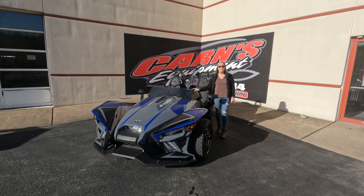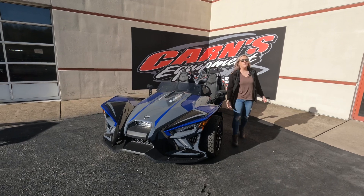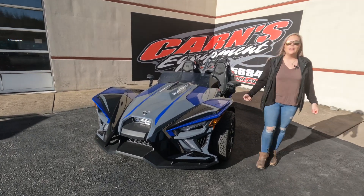Hey guys, this is Sam Datton here at Crimes Equipment with a 2021 Polaris Slingshot R. As many of you know, the Slingshot R is the top-of-the-line machine.